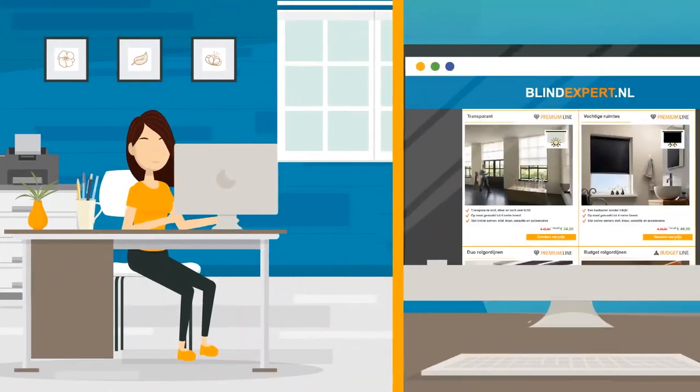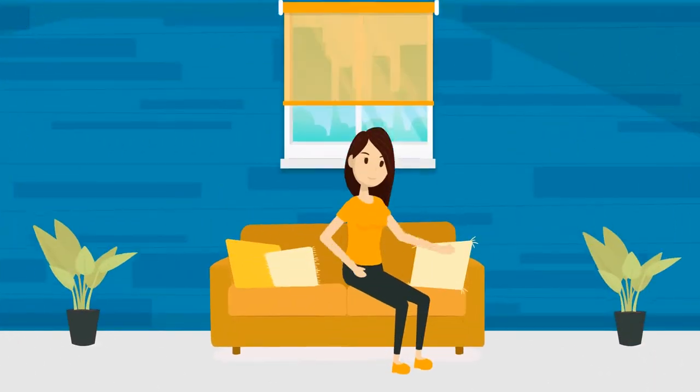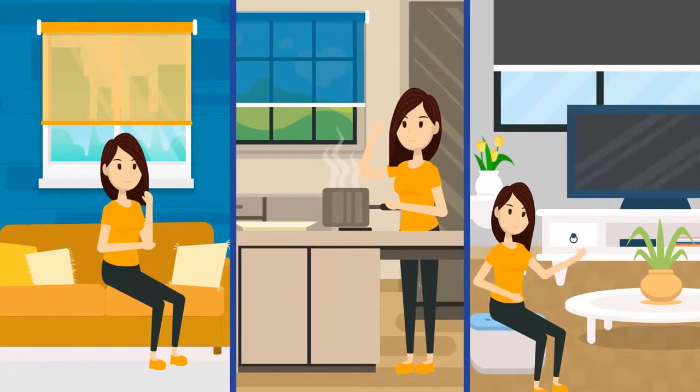Jill discovers BlindExpert.nl, an industry leader offering affordable high-end blinds that are customizable by size, window type, color, material, and more, all online.